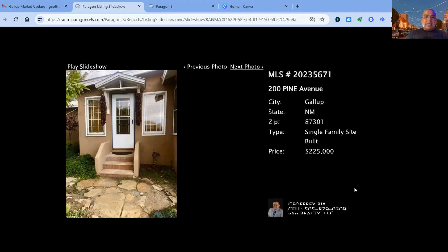200 Pine Avenue on the market for $225,000 — three bedroom, two bath property, two car garage, built in 1918. Approximate square footage is 1,818 square feet of living space, 100 days on the market.